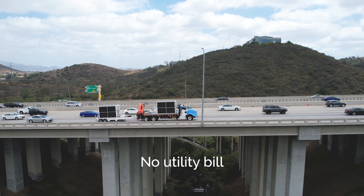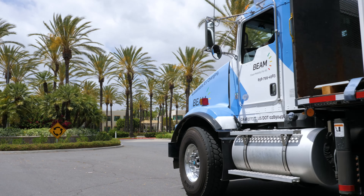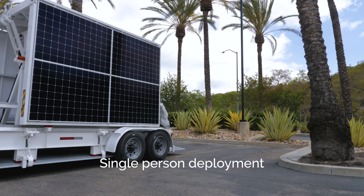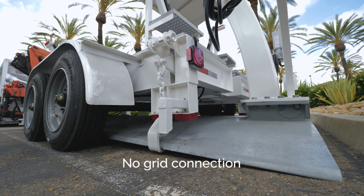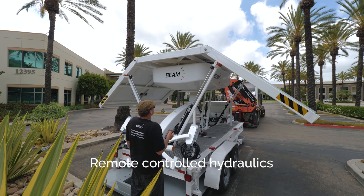Beam's approach ensures vehicles are continually charged, providing a full daily range replenishment from multiple cars. Beam says a lot of fleet vehicles drive less than 30 miles a day, and therefore the fleet business is a major part of their business. Large federal fleets often drive less than 20 miles per day.